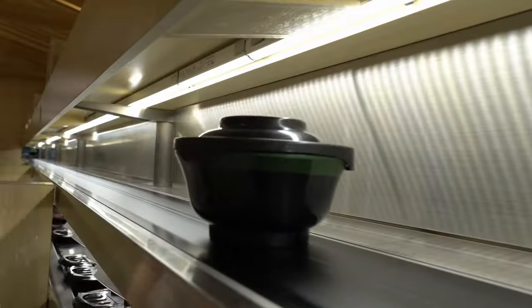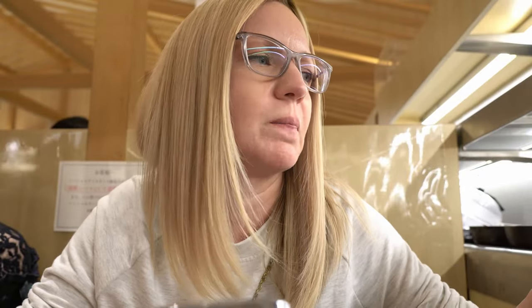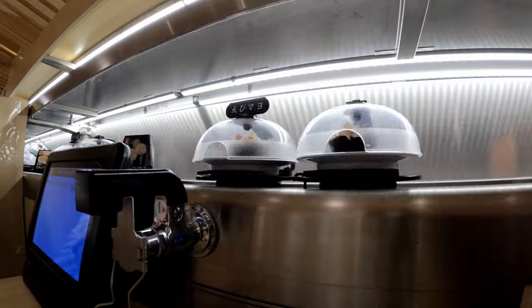The sushi ranges from about a dollar to a max of three dollars, depending on what you're getting. Some items are 132 yen, which is about a dollar, and it goes up to about three dollars. The little ramen bowls are about two to three dollars. Items like salmon eggs and albacore tuna are about 2.90 to 3.90 dollars — really good for the price. You can order and order, or just grab something as it comes around on the belt.